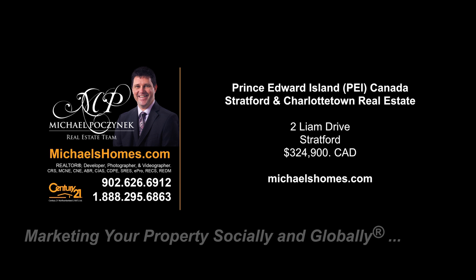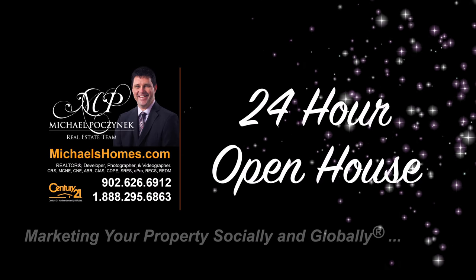Hello and welcome to Michael's Homes HD, Prince Edward Island's number one source for high-definition real estate video. Welcome to your new Prince Edward Island home and my 24-hour-a-day open house. I'm Michael Posnick with Century 21 Northumberland, marketing your property socially and globally. Today we're looking at a brand new listing in Stratford, PEI, located at 2 Liam. So without delay, let's go take a look.